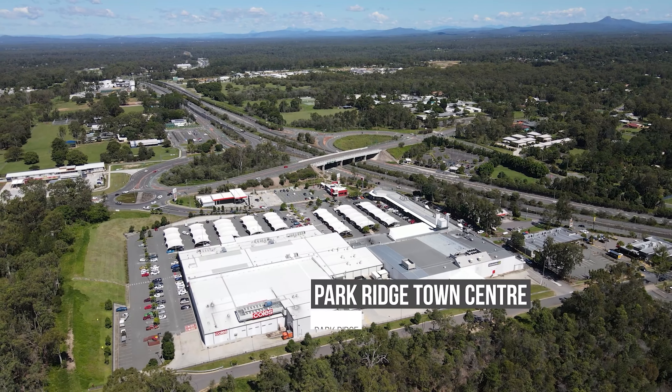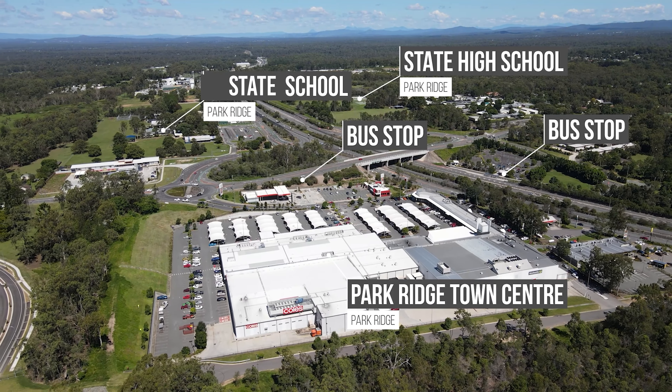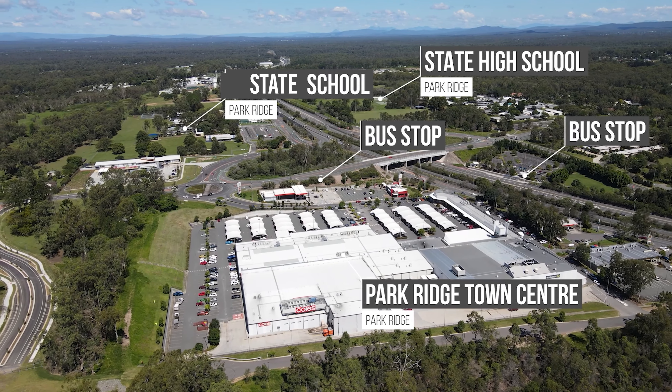Only minutes away from Park Ridge Town Centre, public transport, Parklands Christian College, and multiple other schools.